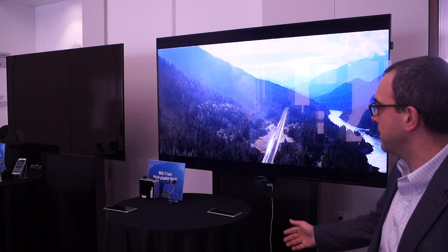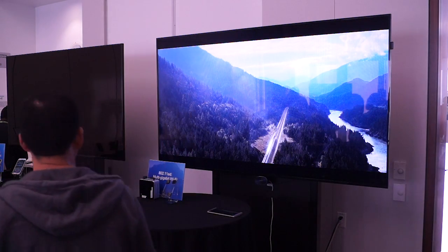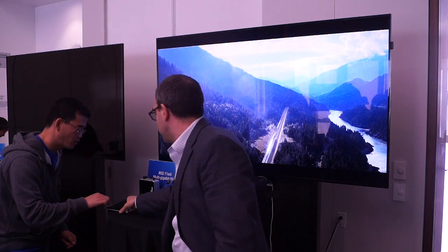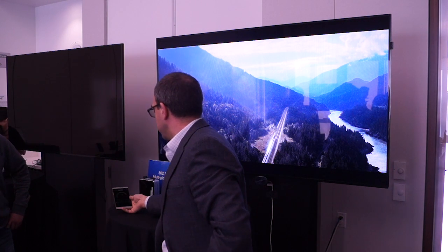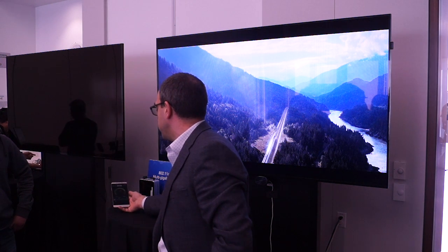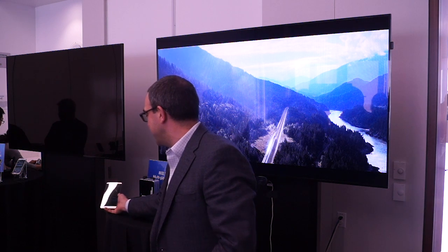We can do video streaming, and here we have a speed test with a dial. We just hit start and we're going upwards of 2.4 to 2.7 gigabits per second — it's bouncing around a little bit, but you can see a maintained throughput of over 2 gigabits per second into the phone. You guys can go close — far and away the fastest link you're going to get into a phone.